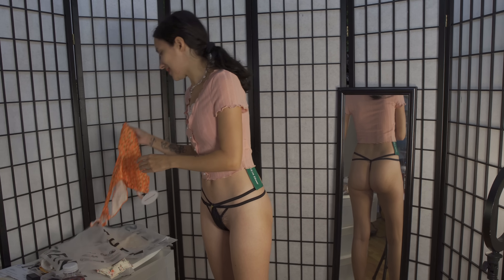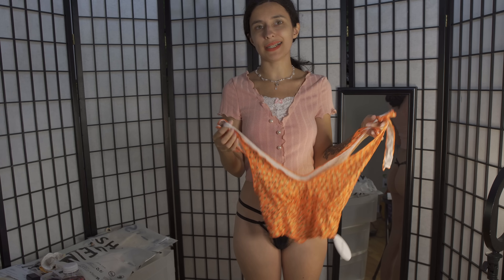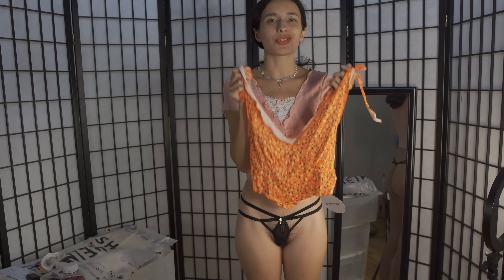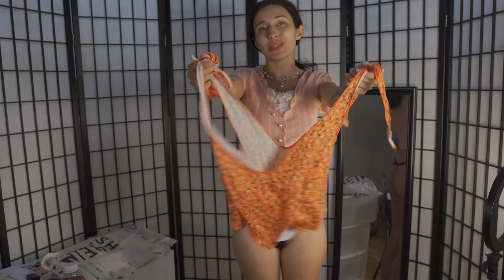Our next top is this orange one. I thought it was going to be a lighter orange color rather than this really bright one, so I'm not sure how I feel about it. Let's put it on to see if I look good in it and if I want to keep it.